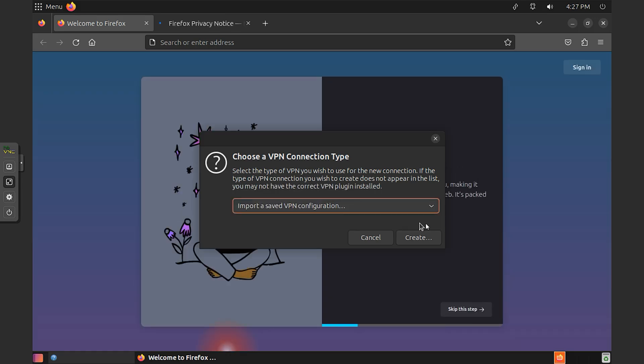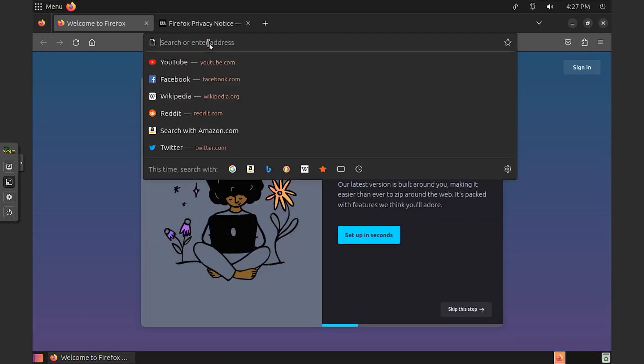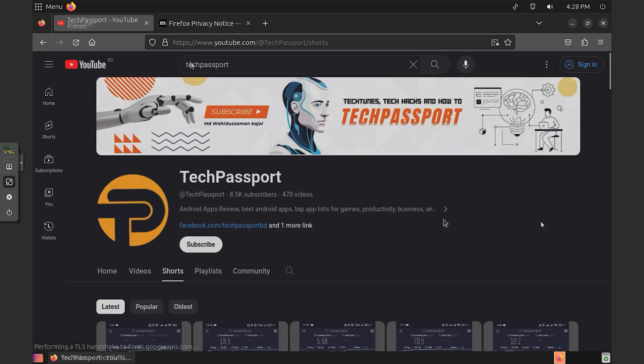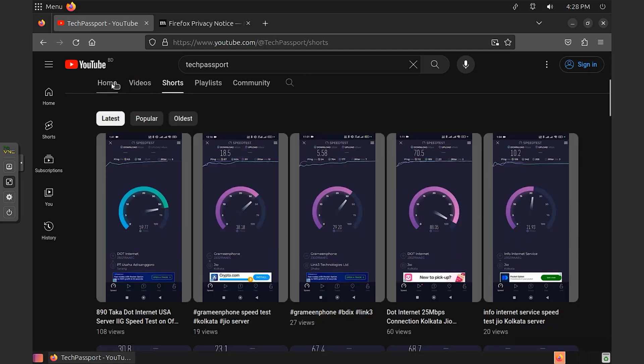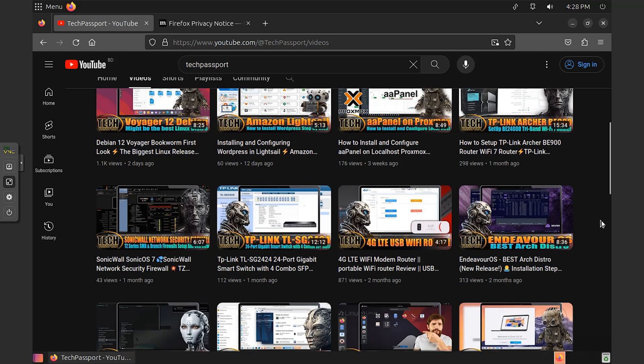Customization options. While the Mate desktop provides a classic, out-of-the-box experience, it also allows for extensive customization. You can modify themes, icons, panel layouts and more to create a personalized workspace.